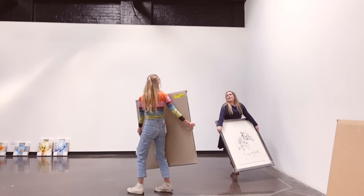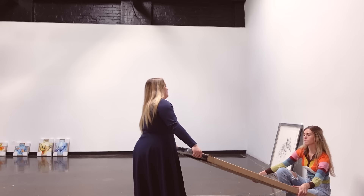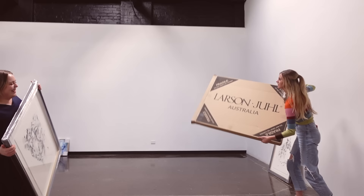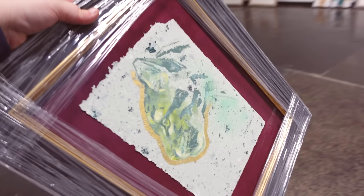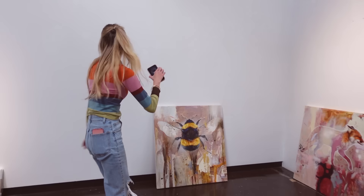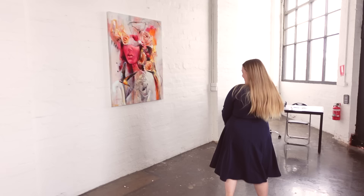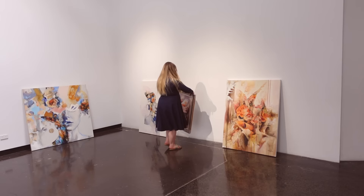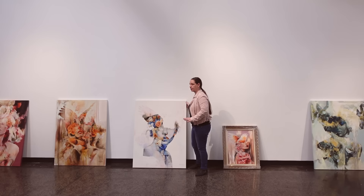As soon as we got there, we started laying out the gallery in a way that we thought would make the artwork look really nice, and we started unboxing the pieces. Big thank you to the framers — they did an amazing job, though we really struggled to get them out of the boxes. The whole install took about an hour, and I'm just so grateful for my team.